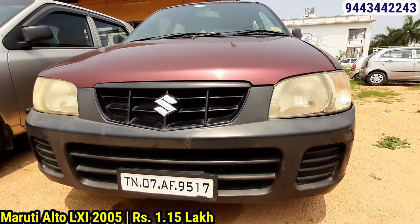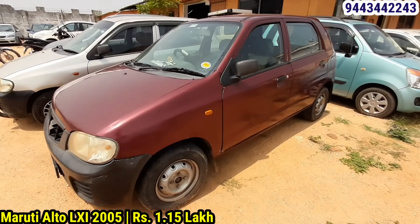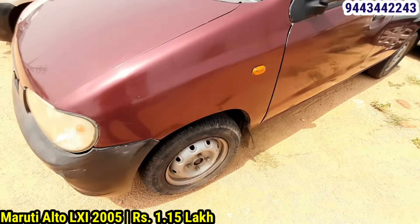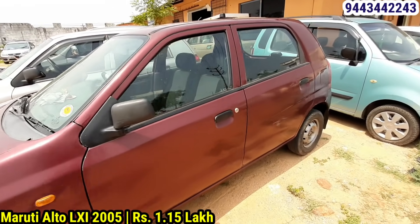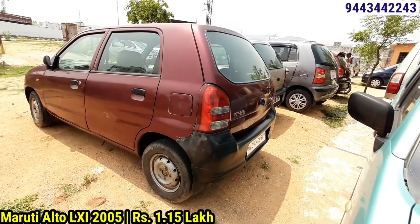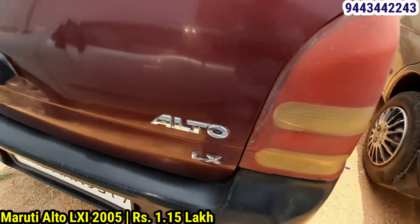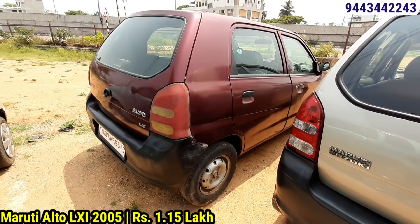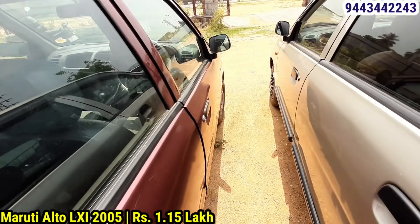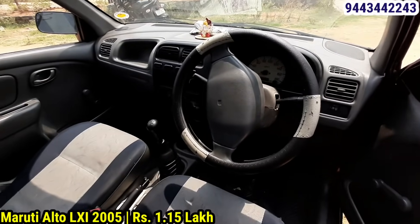This is a Maruti Suzuki Alto LXI, 2015 model, FC available, 2 owners. Registration TN07, fuel is petrol, insurance is live. Tires have about 40% tread. The interior and exterior engine condition is good. It is a small car with 18 km mileage and power steering. The rate and price are competitive.